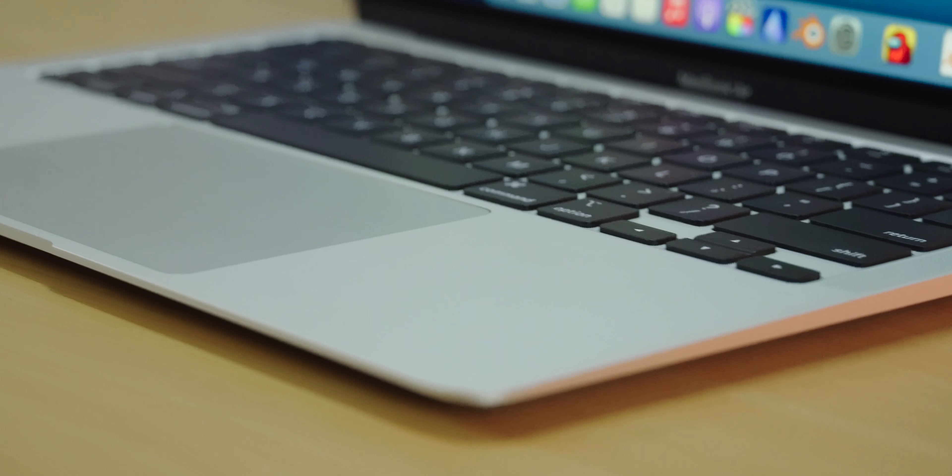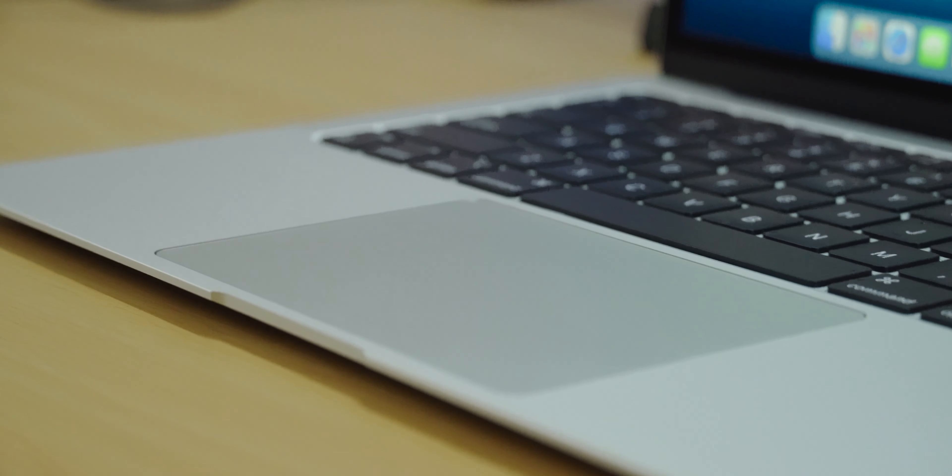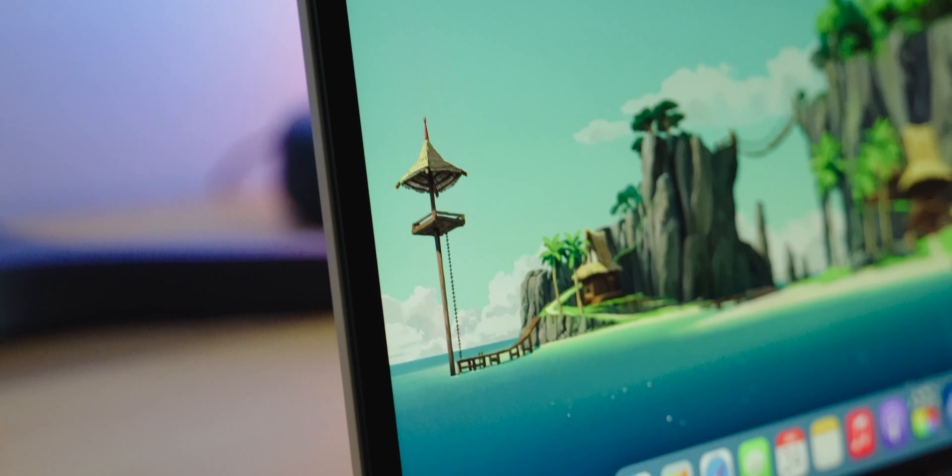The body is made from aluminum, and it comes in three different color choices: gold, silver, and space gray. Now, I've seen a lot of people blow this out of proportion, but the bezels around the display are just fine. I know they could be smaller, but they aren't that big, and frankly, it's not a big deal at all.